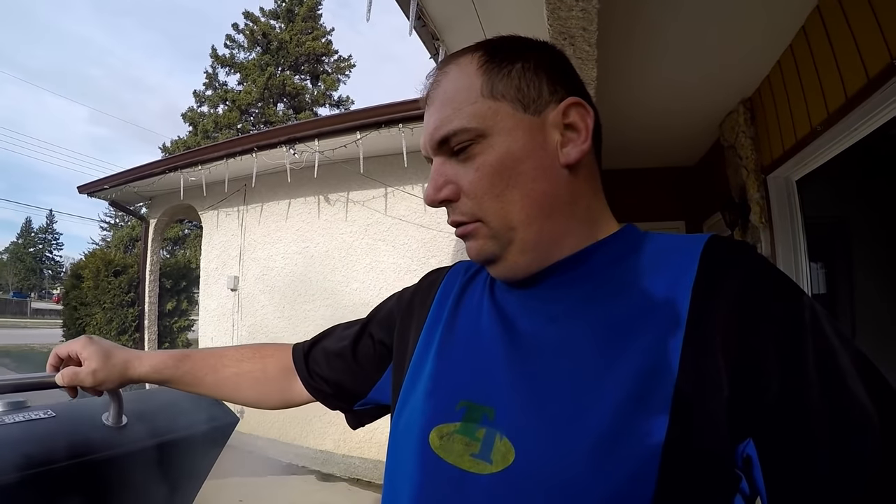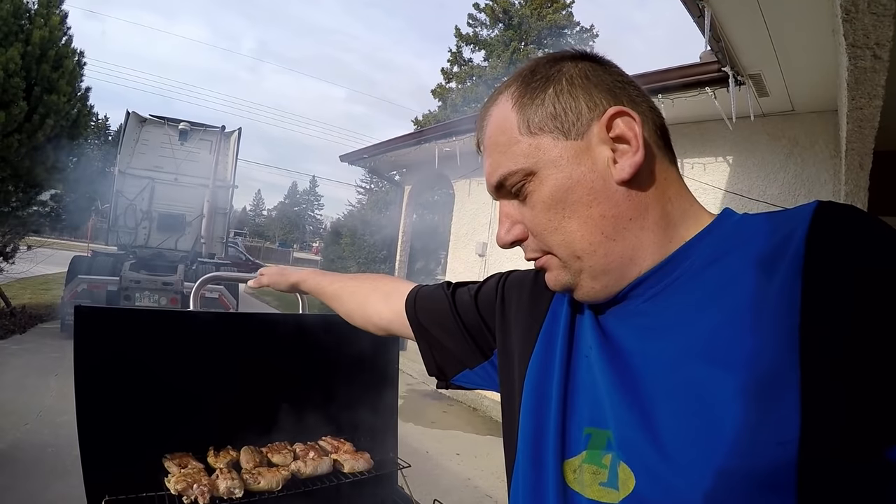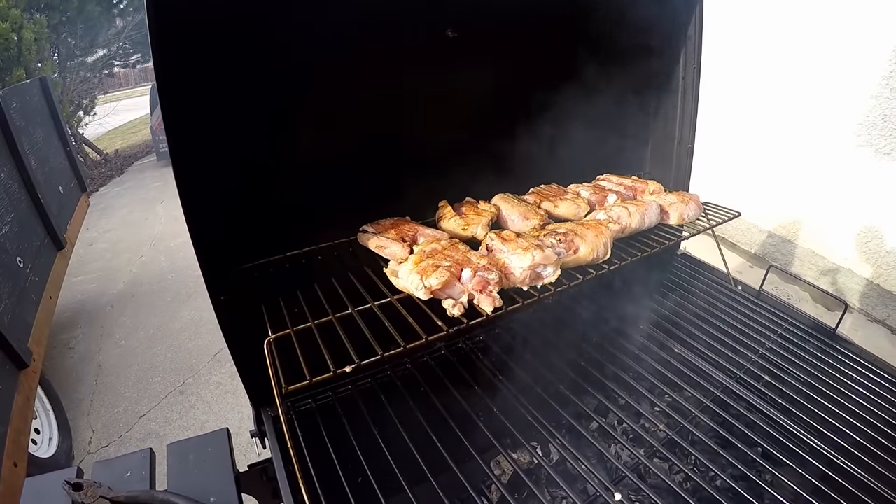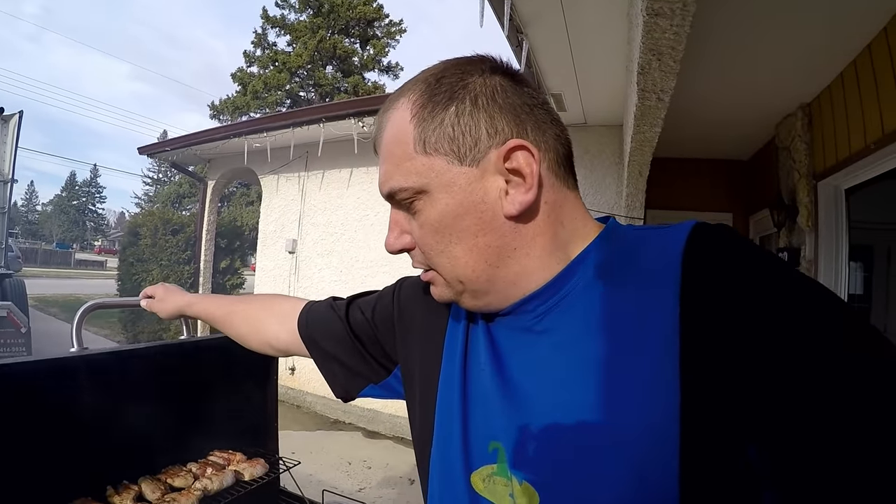Let's check this baby out — oh my, this is starting to look really good guys! We got some chicken pieces on there. I'm just gonna close it so we don't get into trouble, but yeah, we're gonna be flipping them in a little bit. They're starting to look good!